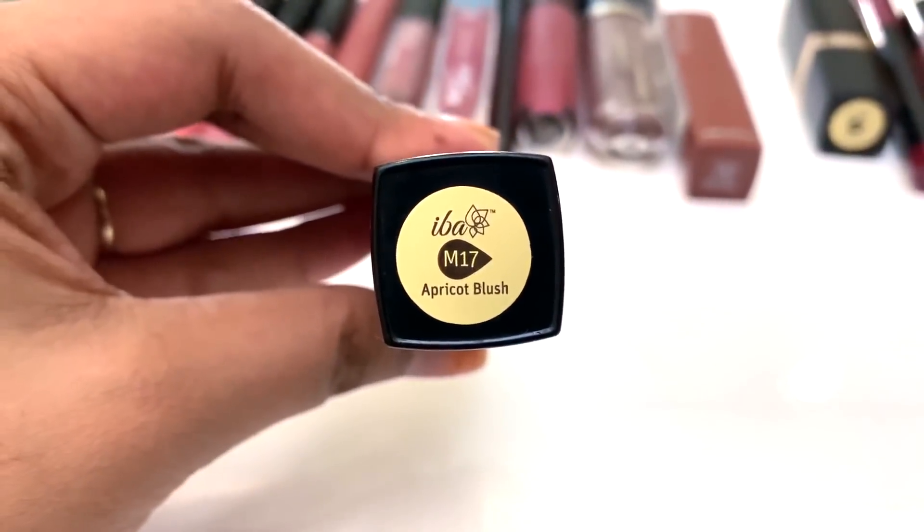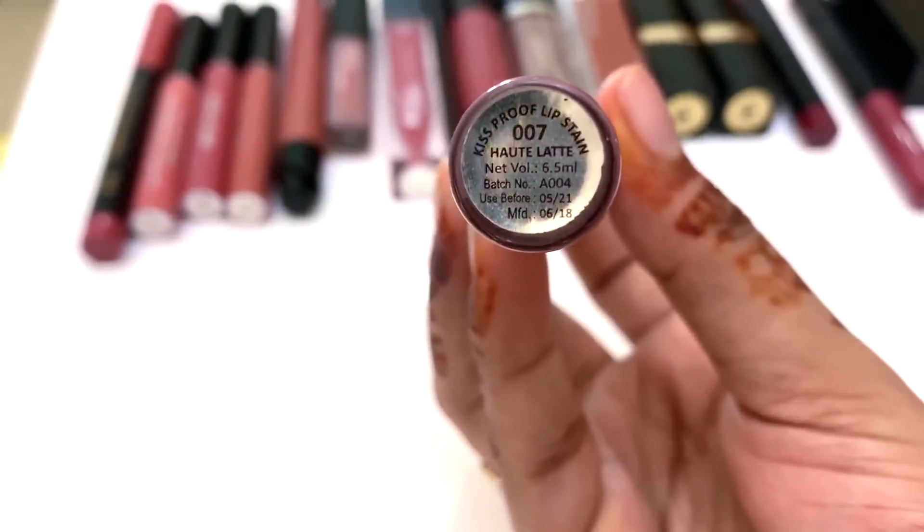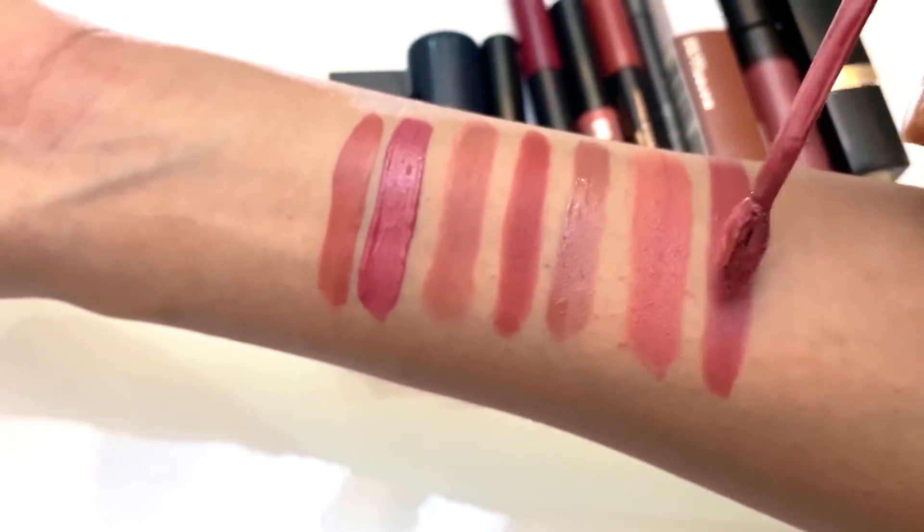Next lipstick is Apricot Blush. It's a very pale peach lipstick. I have a mix of this lipstick. Next lipstick is Color Band, shade 007. It's a dark pink undertone — it's a nude shade. It's a beautiful nude shade, a long-lasting lipstick with a beautiful texture.